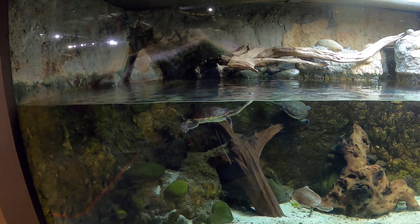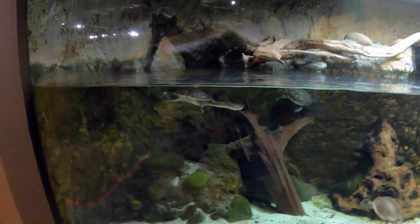They like to eat invertebrates, amphibians, and fish. They lay eggs.